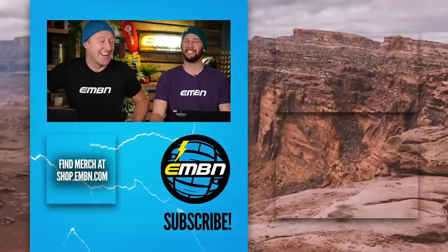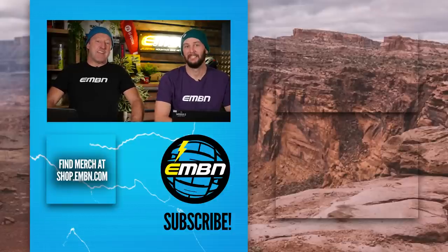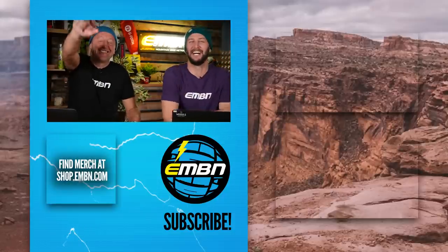Thanks for watching, and Merry Christmas everyone! I hope you have a wicked one. Richard's off to get the Beef Wellington. It's been well fun. Merry Christmas everyone — we'll see you next time. See you later. Bye.